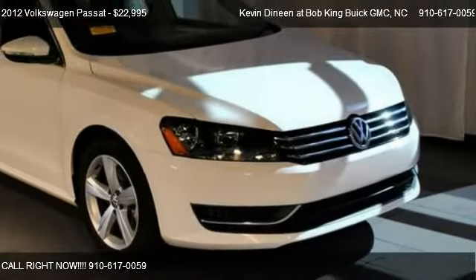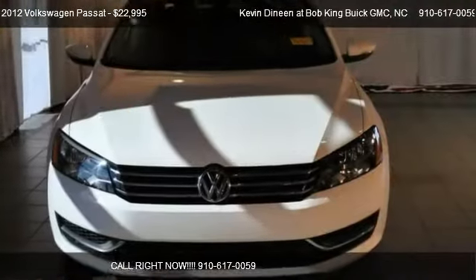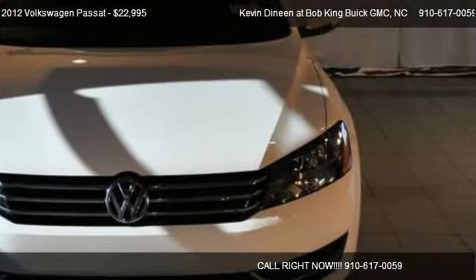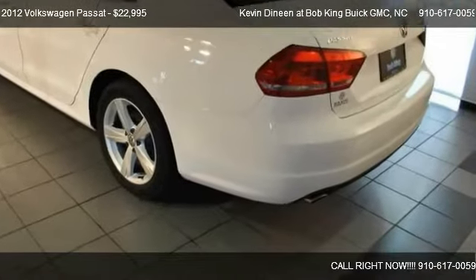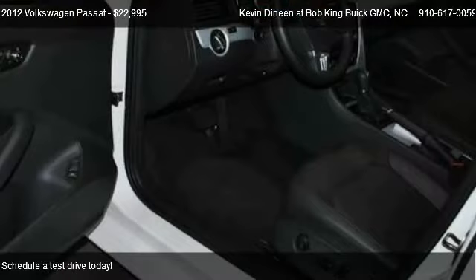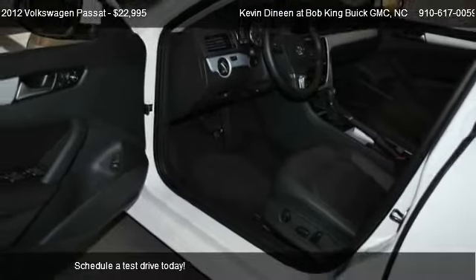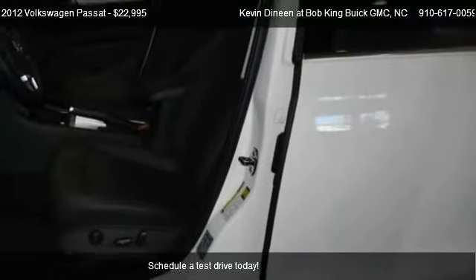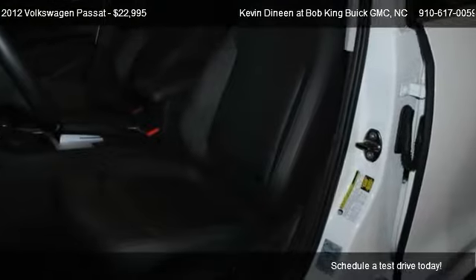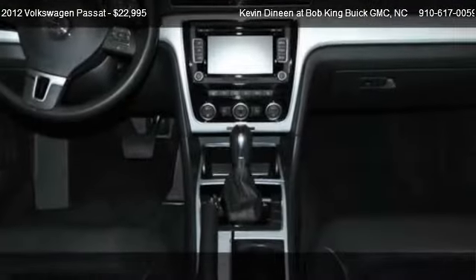This 2012 Volkswagen Passat is offered by Kevin DeNeen at Bob King Buick GMC, priced at $22,995. This Passat is ready to sell, and has just over 3,948 miles.